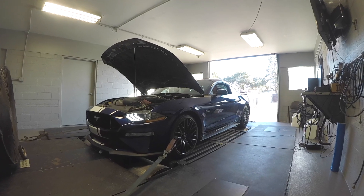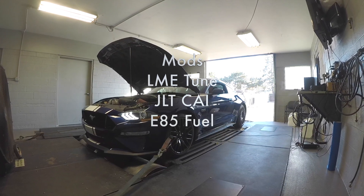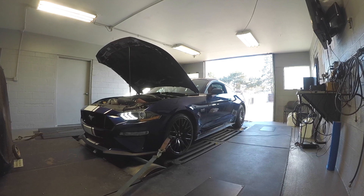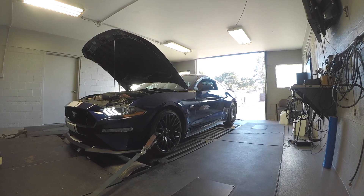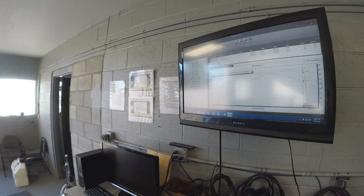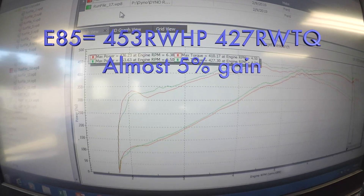We went ahead and made some pulls and it looks like we went from 436 to 453 horsepower — not bad gains on E85. Typical on a naturally aspirated vehicle like this, four or five percent is what we'd see. This is the same tune; we just drained the fuel and put E85 in it, and had the logic learn the percentage of E85, which in this case was about E57. Pretty good gains — stay tuned for more stuff on E85.